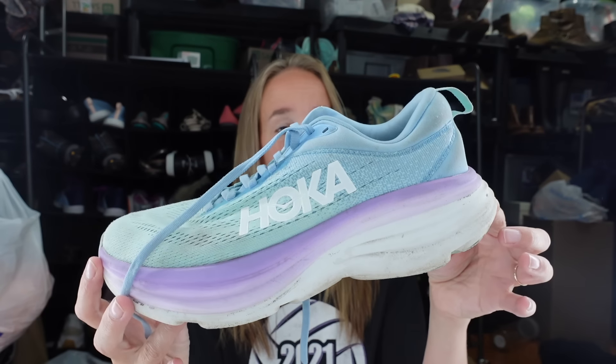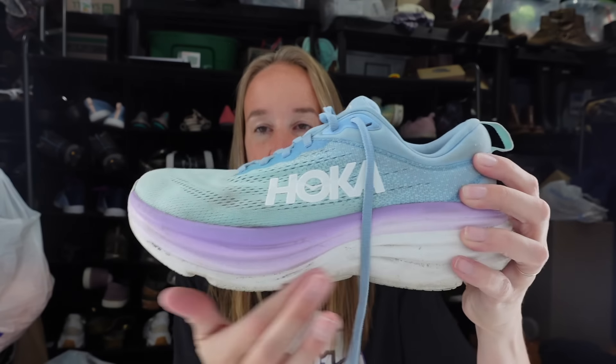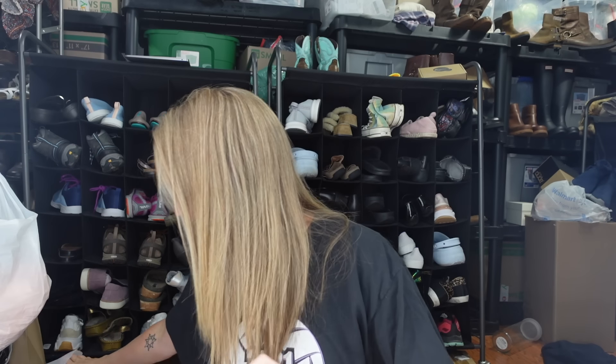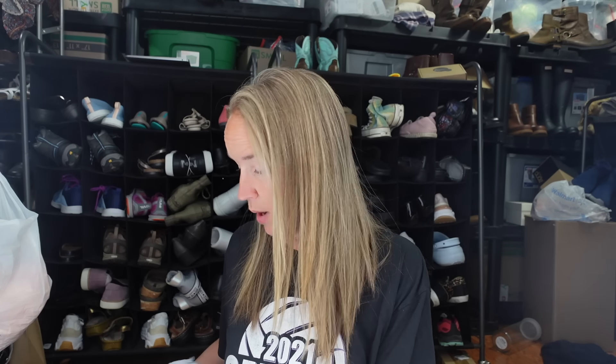First off, I got these Hokas, which are so cute. I'm going to throw them in the wash to clean them up. This is a size nine. I don't know the exact style but it's the Bondi 8. When I throw them in the wash all this white will clean up, and there aren't any holes in the toes - the tread is still pretty decent. They were only seven dollars at my Thrift World, whereas a different location had Hokas for around $25.